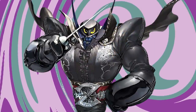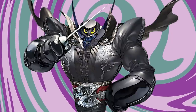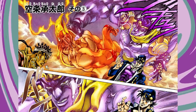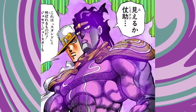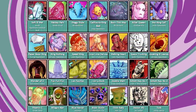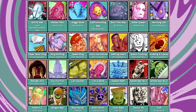Stands become more robotic over time. In part three, stands are kind of all over the place — Star Platinum when it first appears just looks like a person, but later as the art style develops, it becomes more and more robotic looking. In general, stands become more robotic as time goes on — you start to see fewer stands that look natural. If you look at Jojolion, almost all the stands look like robots, with the exception of a couple like California King Bed. Most of those things look very mechanical.